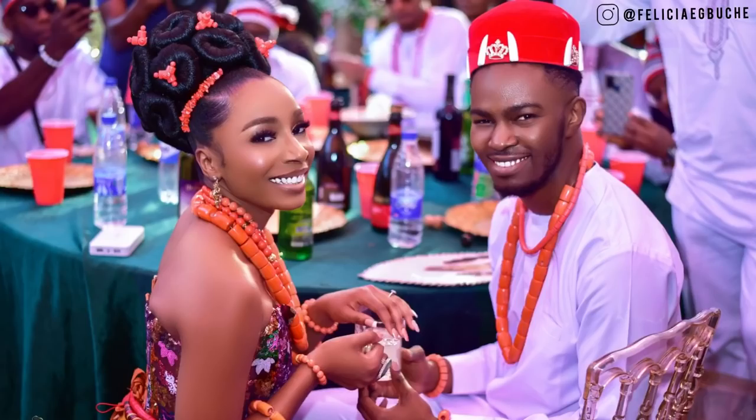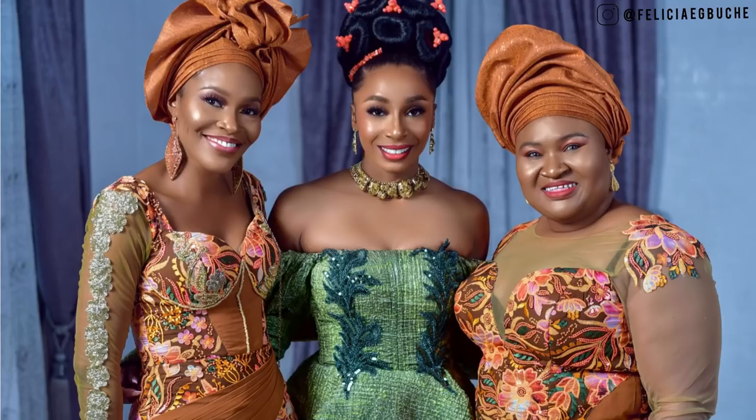That brings us to the end of this video. I hope you enjoyed watching it — please do check my Instagram for more amazing pictures from this video and more. Look at my fabulous self, my fabulous sister and sister-in-love. Remain fabulous as always — bye!